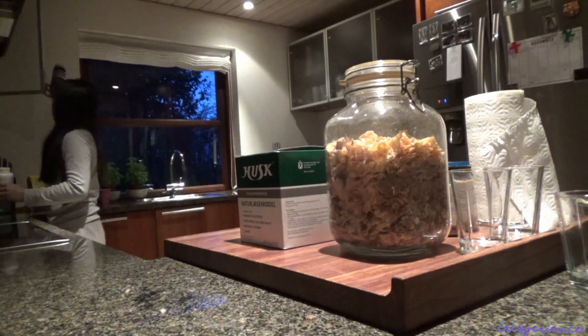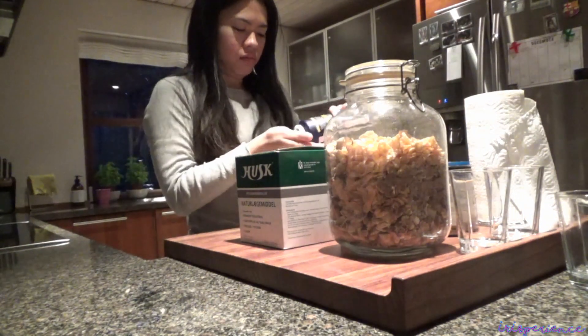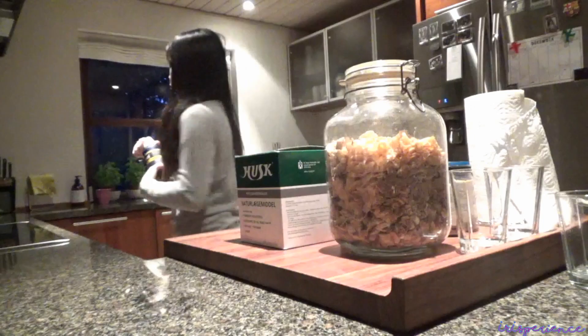Isa din sa mga piniprepare ko ay yung mga vitamins nila — fish oil yan, para sa host parents ko.